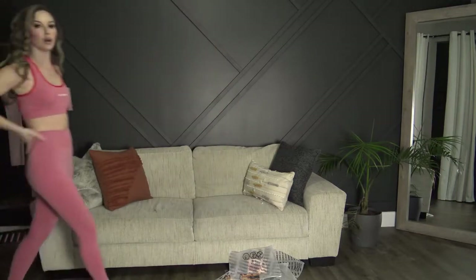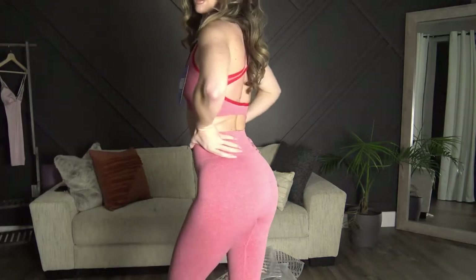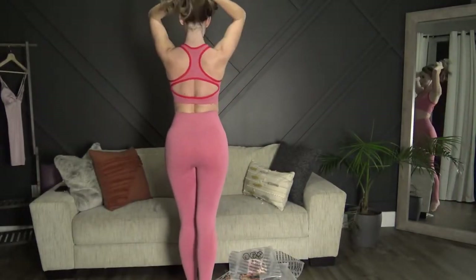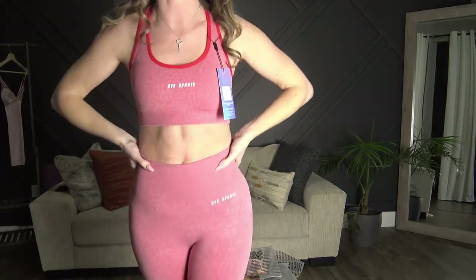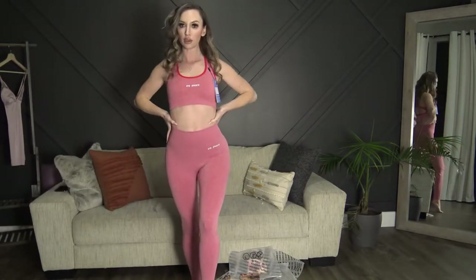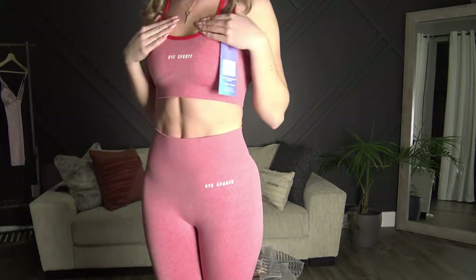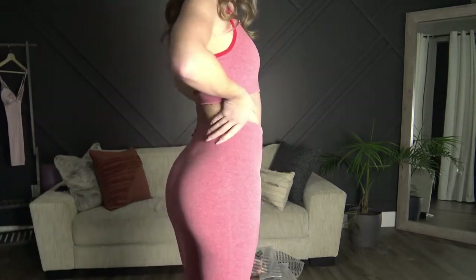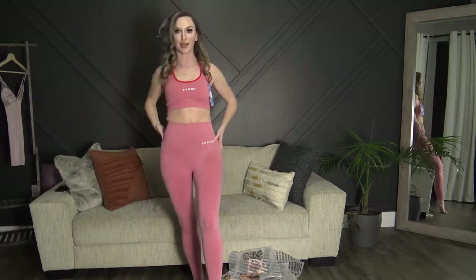Here is set number three — the sports bra with the red detail. The pants fit perfectly and are super flattering. The back of the bra is open but there's no adjustability; the padding is removable but I kept it in. It fits perfectly, very true to size.